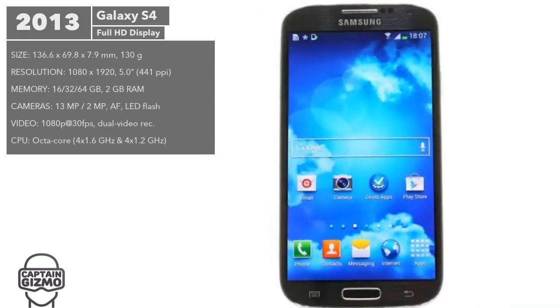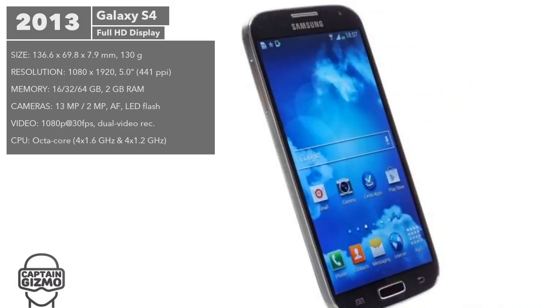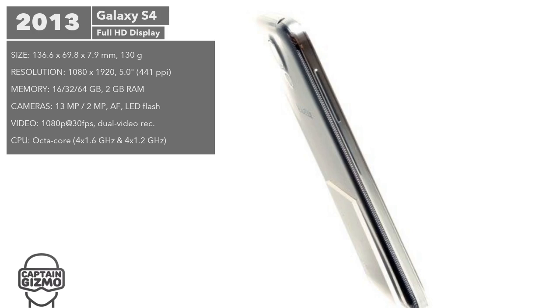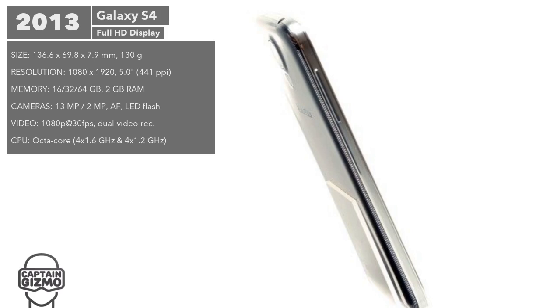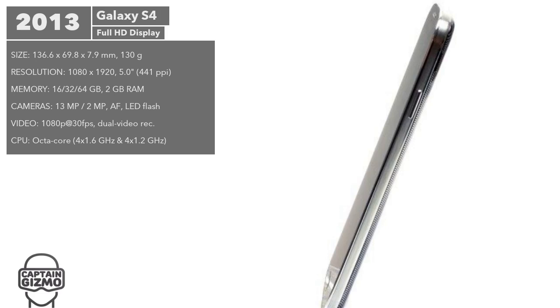The display size continued increasing, particularly after the larger Galaxy Note had such a positive reception. The Note proved there was a desire for oversized phones. The S4 came with a 5-inch Full HD Super AMOLED panel, and went on to become the fastest-selling Galaxy S, shipping 10 million units in 27 days.